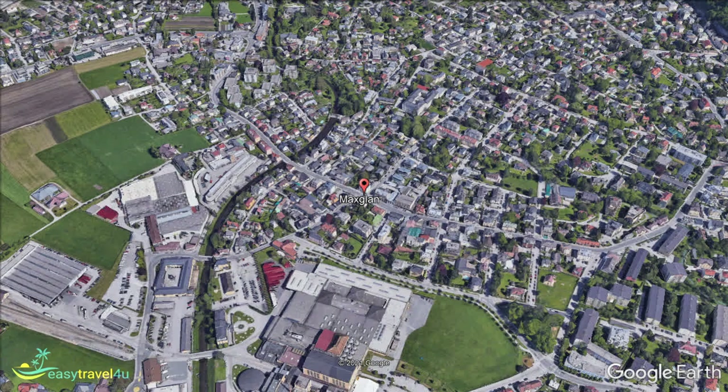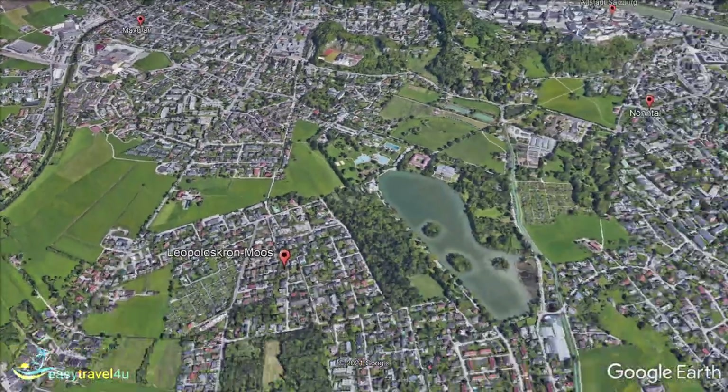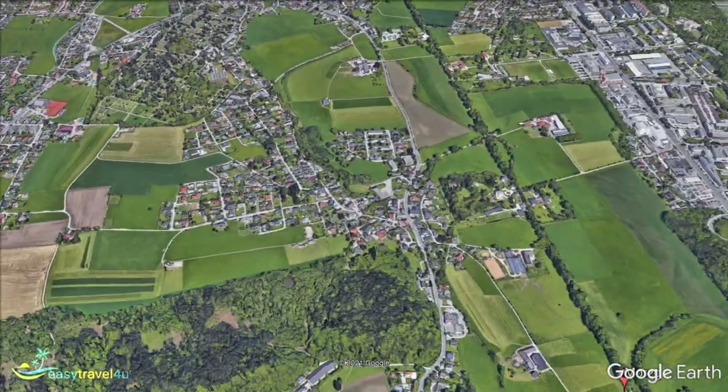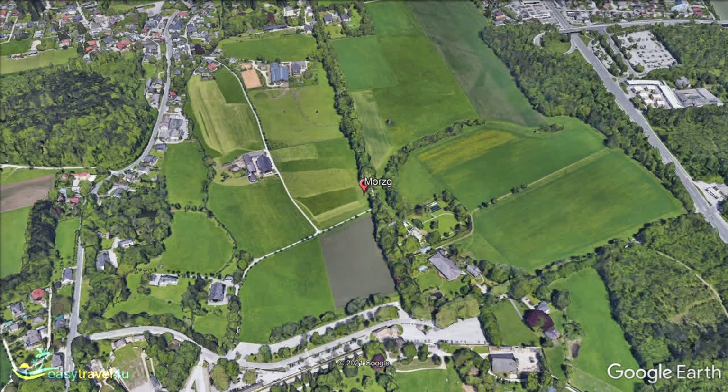Morsk is much further from the city centre than the other areas on this list. Located at the southernmost tip of Salzburg, it is connected to the main town via the direct Morsk Strasse. Whilst it is quite far from the central districts, this road makes it easy to get in and out of the city if you want to.